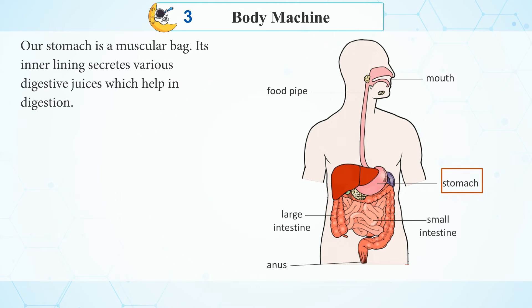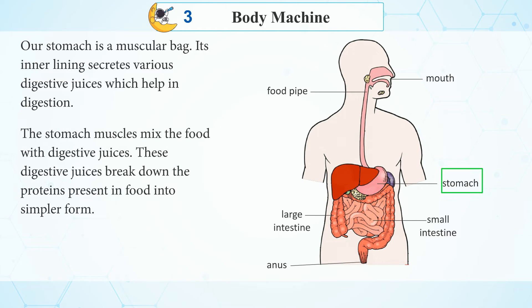Stomach: Our stomach is a muscular bag. Its inner lining secretes various digestive juices which help in digestion. The stomach muscles mix the food with digestive juices, and these digestive juices break down the proteins present in food into simpler form.